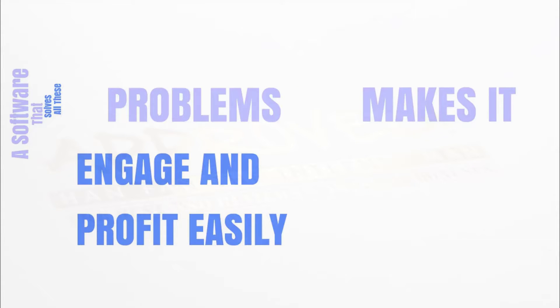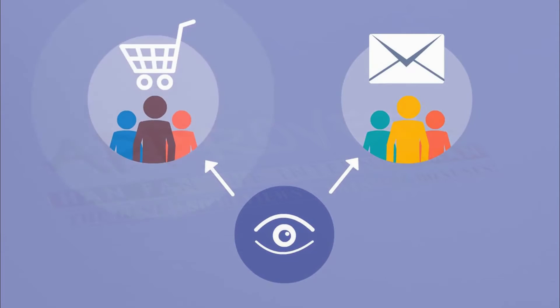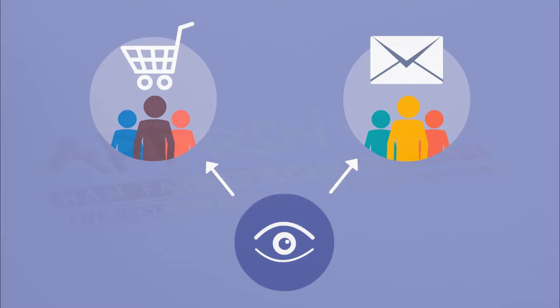The good news is we've developed a software that solves all of these problems and finally makes it easy for you to engage and profit with Facebook live. The software is called Live Video Crusher and in just three simple steps, you can get better engagement, get more viewers, and ultimately make more money on your next Facebook live stream.